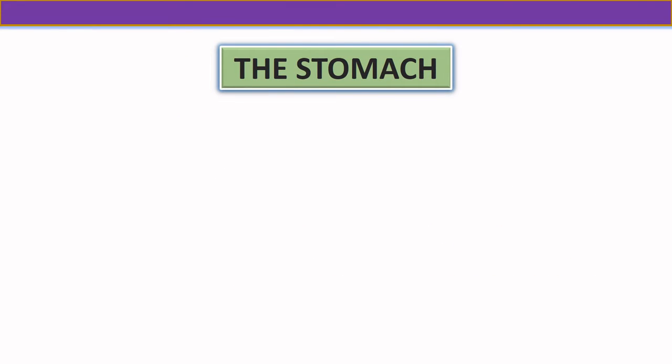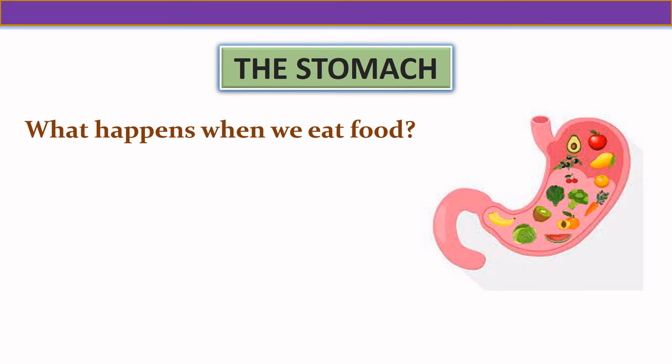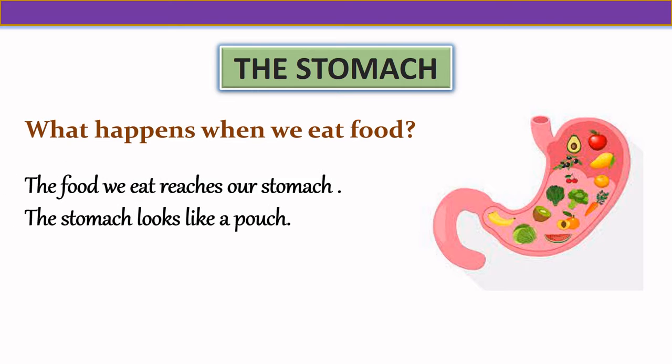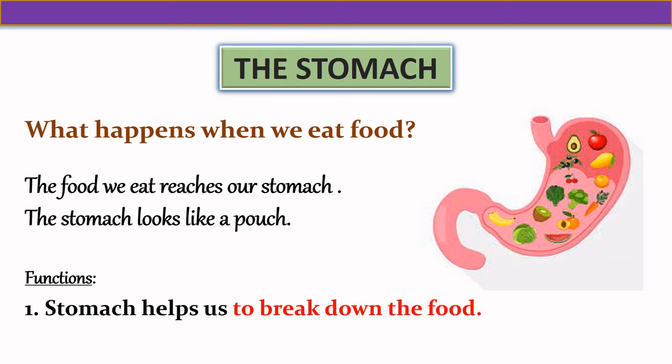Our next internal organ is the stomach. When we eat food, the food we eat reaches our stomach. The stomach looks like a pouch. The stomach helps us to break down the food.